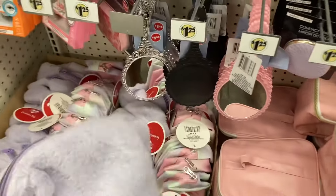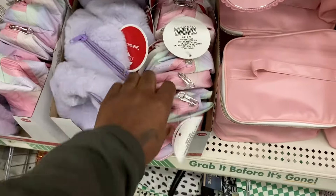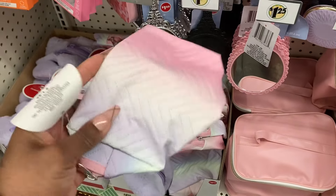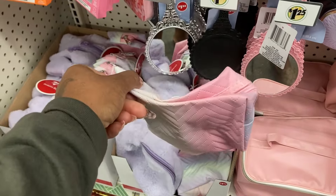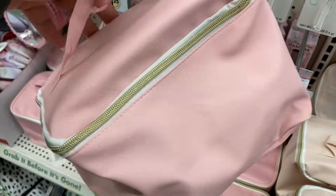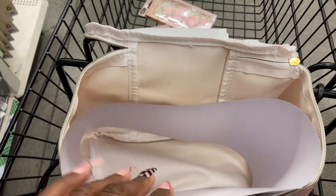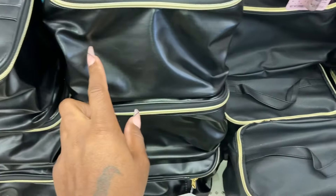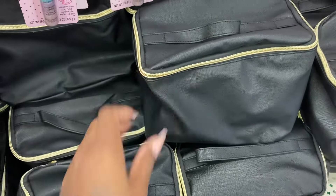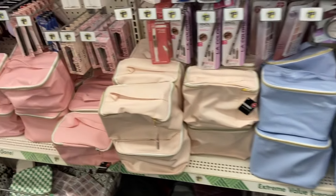Look at this purple pouch here. And then they have this one with a little chevron pattern. Let's open up this pink one - these are $1.25. You have a compartment to put your brushes and then just one big compartment. Two different black ones - one is a shiny black and this one is more matte. They have black, blue, beige, and pink.